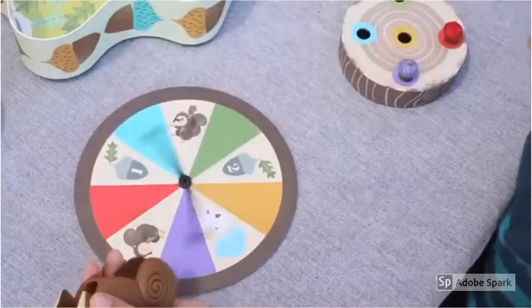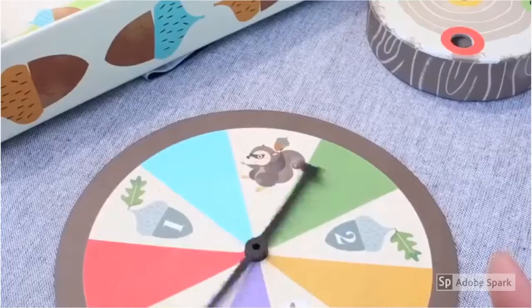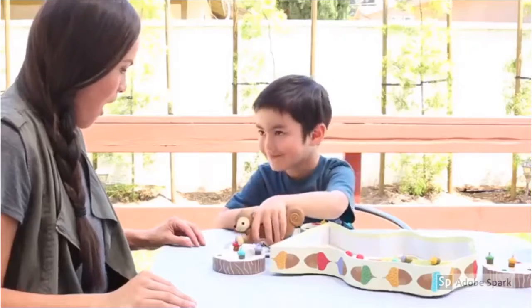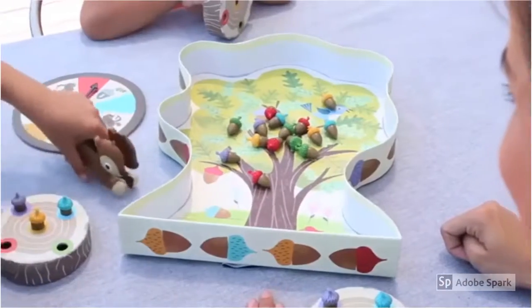We all take turns spinning and using the squirrel squeezers to collect matching colored acorns from the board. Each spin is a surprise — gain, lose, and even steal an acorn from other players.